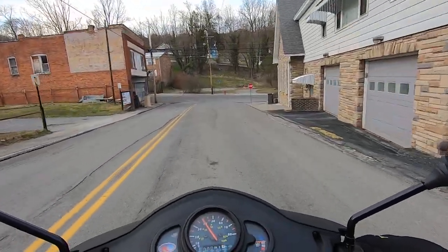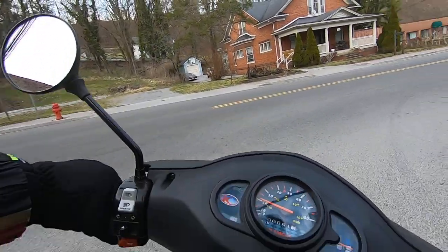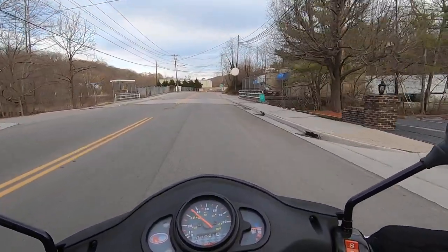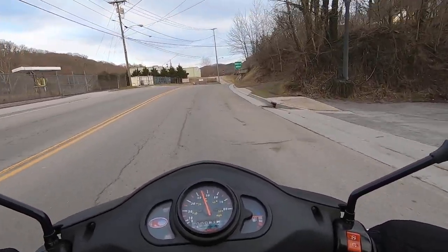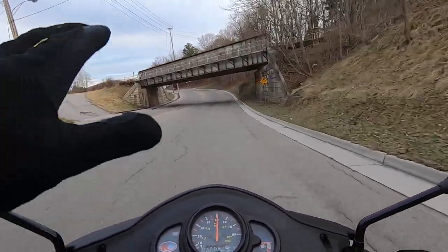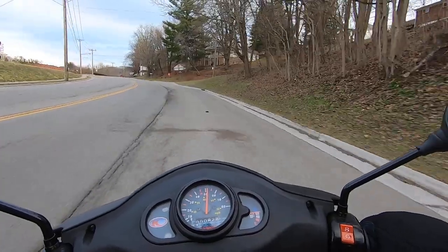Somebody had a trampoline set up and they had some little basketball goal hung up in there — like a bounce around and dunking. My big worry is getting back over that steep part of that hill I was showing you, where it looked like the road disappeared. That's really steep. I'm hoping my momentum will get me up over it. If not, I might have to walk it up some of it.